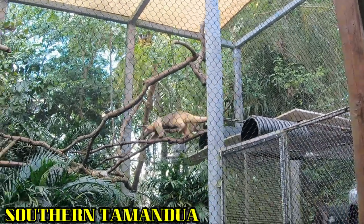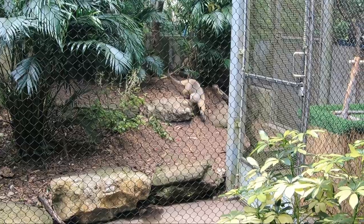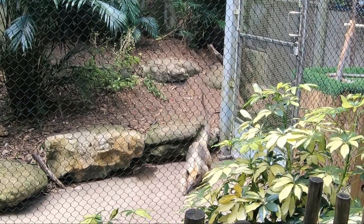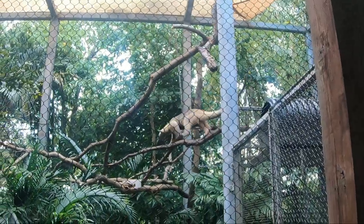In certain regions, tamanduas are hunted for their meat or skins. They are also collected from their native habitats and sold as pets. Like most species, tamanduas are also affected by habitat loss. They can consume up to 9,000 ants per day. Their tongues are very sticky to collect and pull ants and termites out of their mounds.